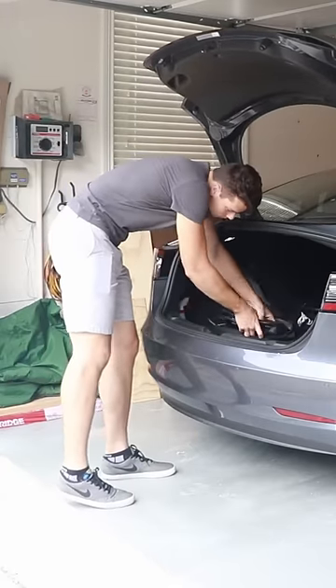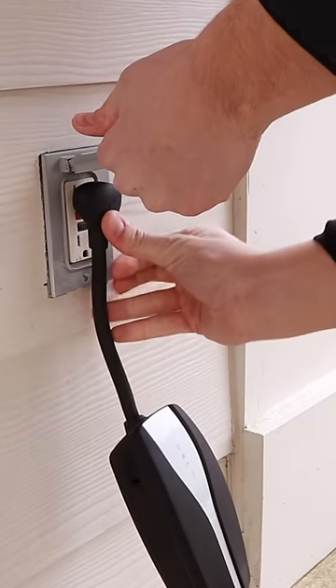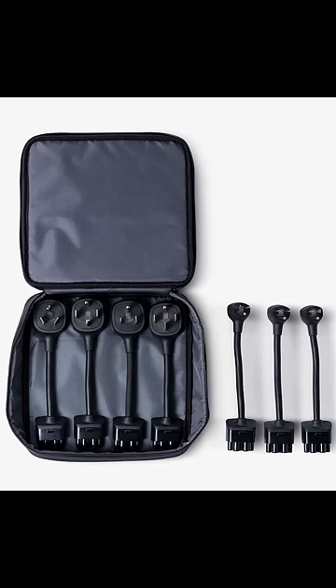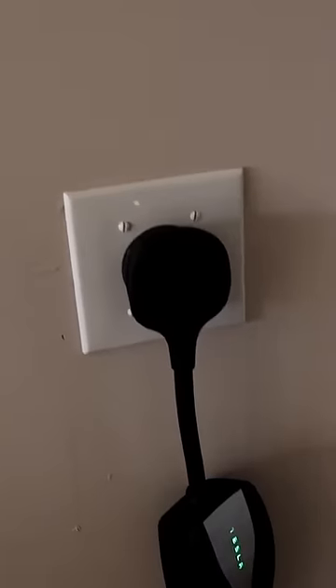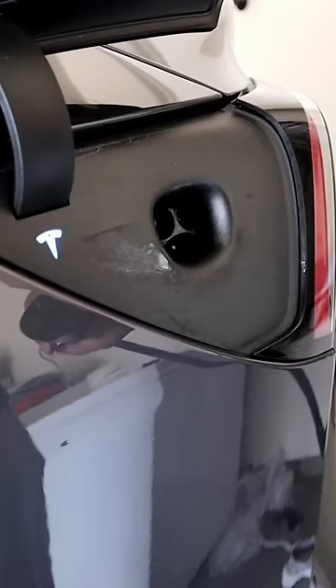Tesla also includes a mobile adapter with every car, which allows you to plug in on a regular wall outlet, but you can also buy adapters for this, which allows you to charge on faster wall outlets. Just getting a faster wall outlet installed either in your garage or on the side of your house is definitely the cheapest route to go.